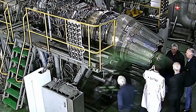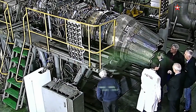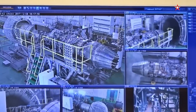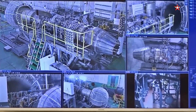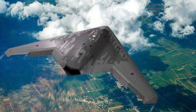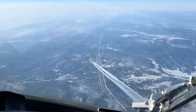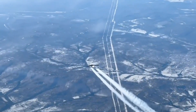At the heart of the Okhotnik B lies the Saturn AL-31F turbofan engine — the same power plant utilized in the Su-27 fighter family. This proven propulsion system generates 123 kilonewtons of thrust at cruising altitude. While this places the UCAV firmly in the subsonic regime, it aligns with the platform's primary mission profile of stealthy penetration rather than supersonic interception.